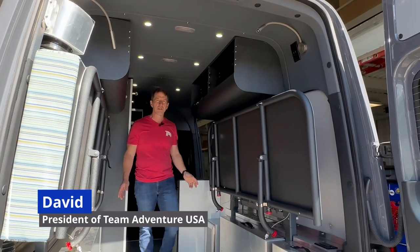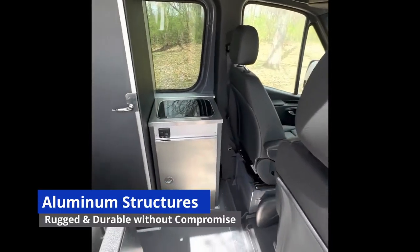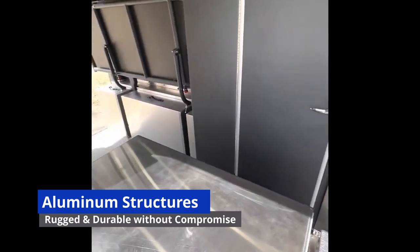David with Team Adventure here to talk about utilizing our sprinter vans for multi-day service vehicles. All our structures in our vans are aluminum — very durable, built to last.